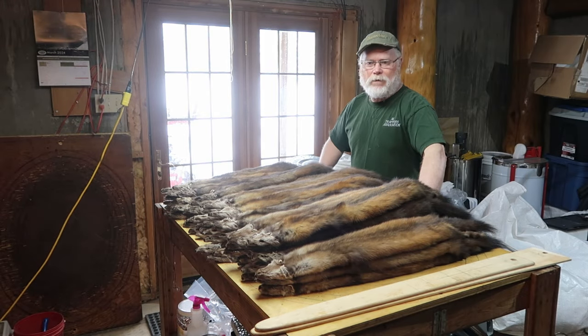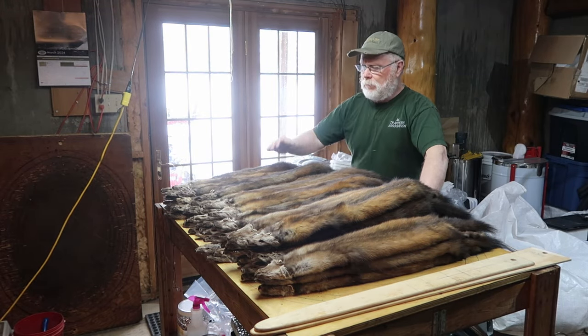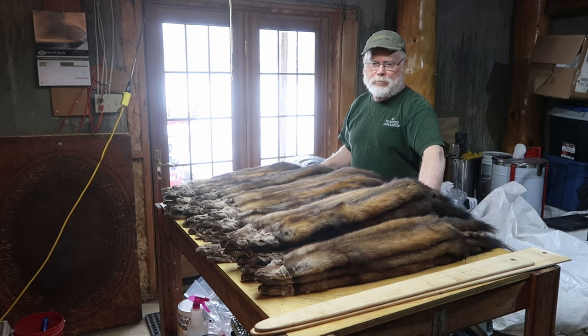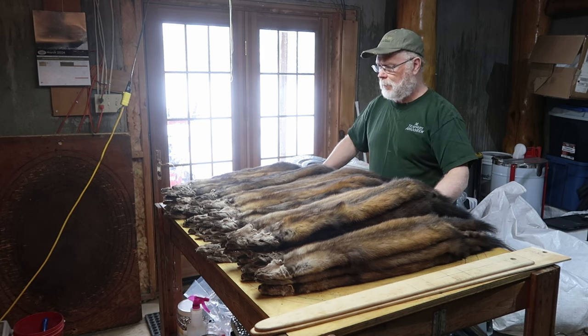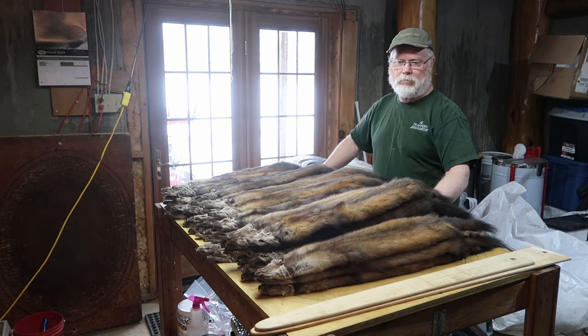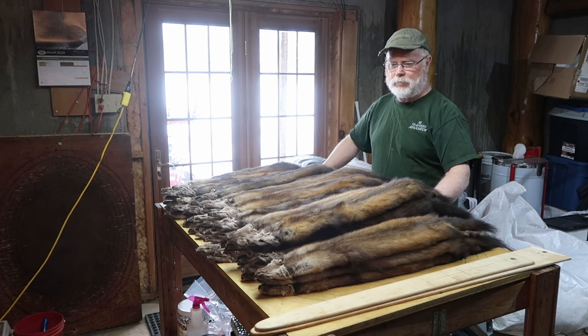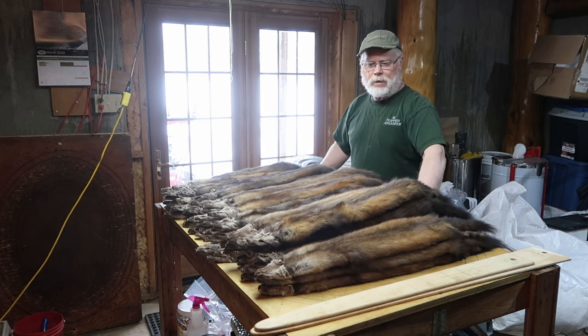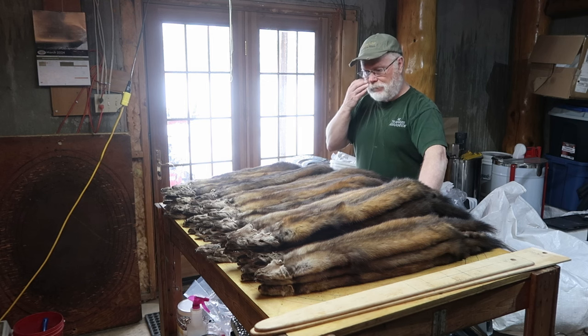Welcome back to another Gibbs adventure. Today I'm going to do a little demonstration on marten — what to look for, what not to look for, how it all works out. This is my catch from the 2023-24 season. I have 53 on the table and I'm going to go through roughly how they would be handled, what they're looking for, and a couple of tips to help you maximize your profit when you're trapping.